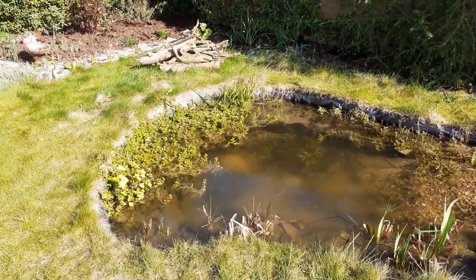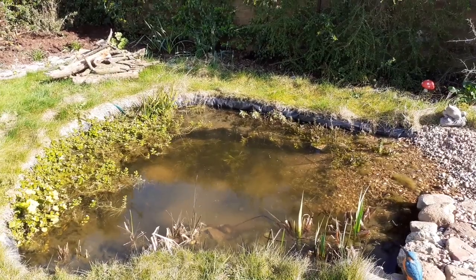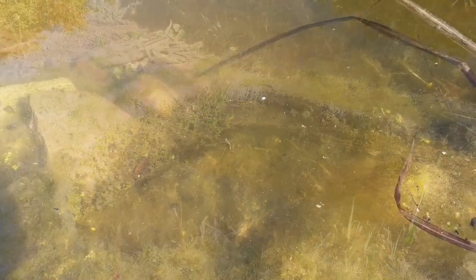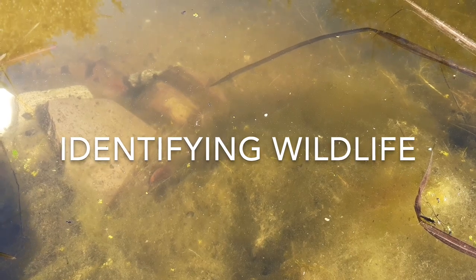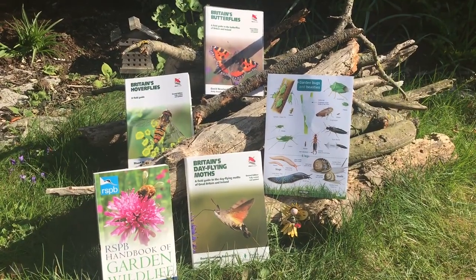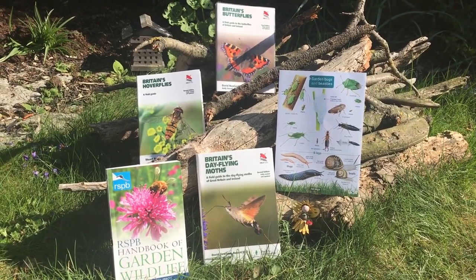Once you've added some water to your garden and created some wildlife habitats, the next thing you can do is observe the wildlife that's present. If you're really interested, you could even learn to identify some of those species that are being attracted to your garden. There are lots of ways of doing that — the old fashioned way is to get hold of field guides that will take you through the species most likely to be found in your garden. There are also a lot of online resources that can help you identify species, including Facebook groups where a whole community of wildlife observers can come together to help you.